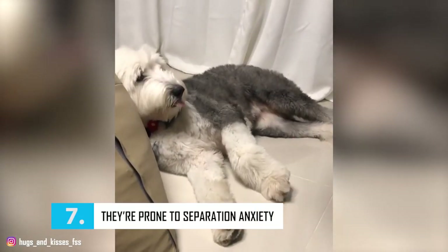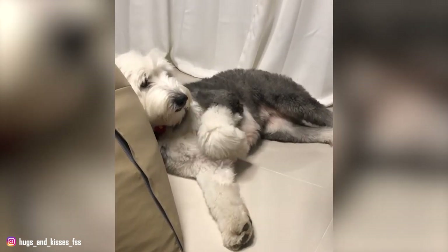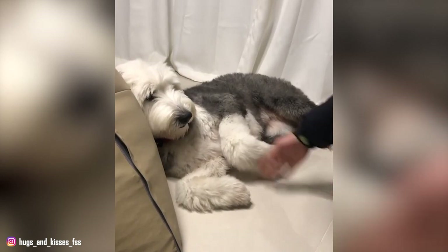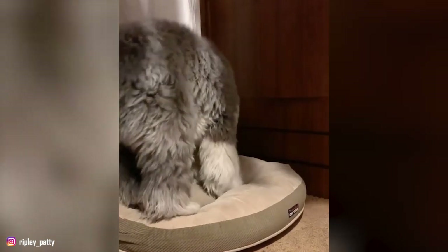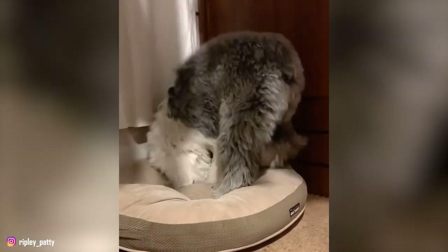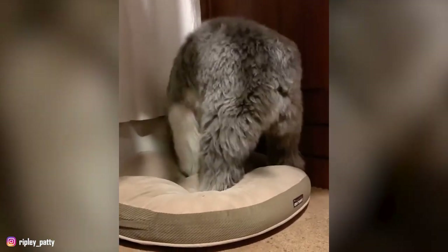Number 7: They Are Prone to Separation Anxiety. Separation anxiety is common in Old English Sheepdogs. These dogs thrive in human companionship and should never be deprived of the company and the warmth of people. Otherwise, they will become agitated and stressed when their family members prepare to leave. They will even try to make escape attempts, which may become extreme and result in self-injury and household destruction, especially around exit points like windows and doors. This is why if you are out for a long period of time, this breed is not suitable for you.